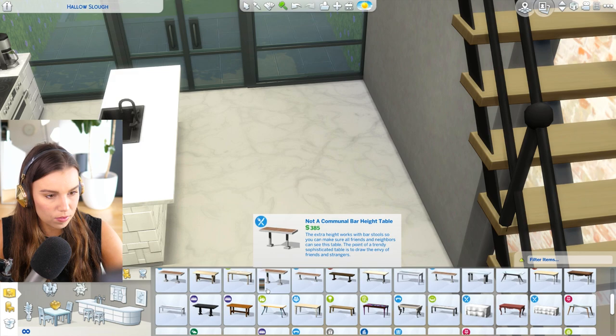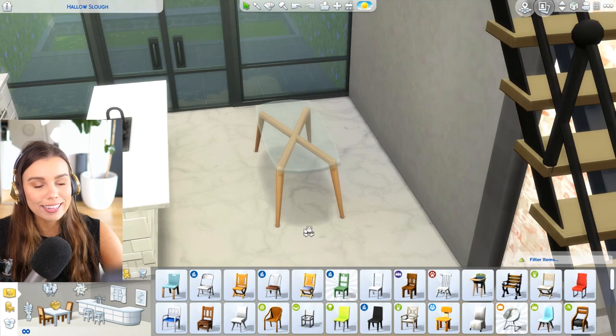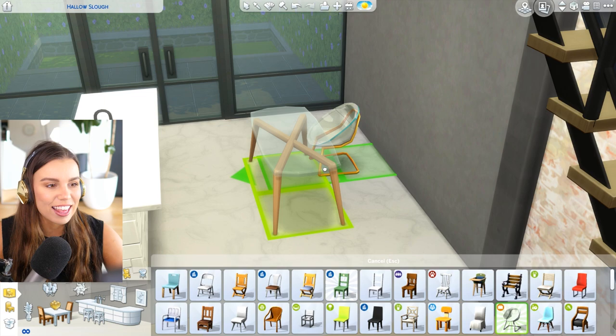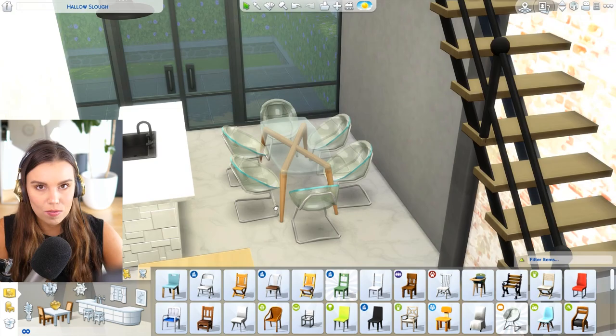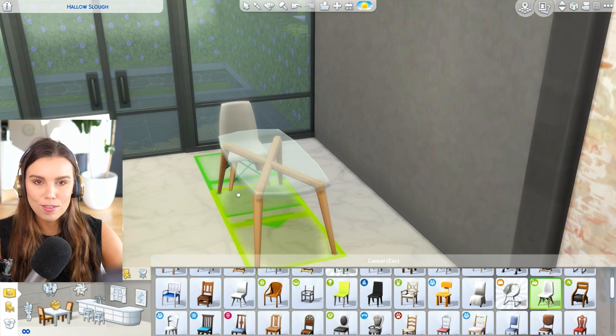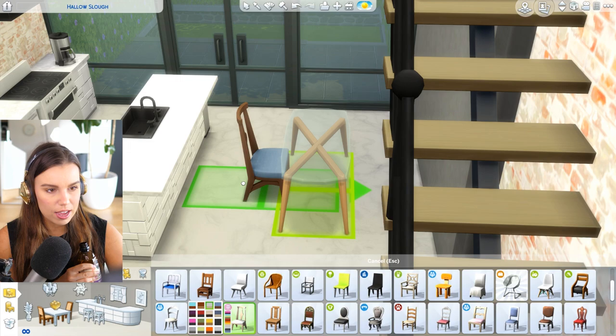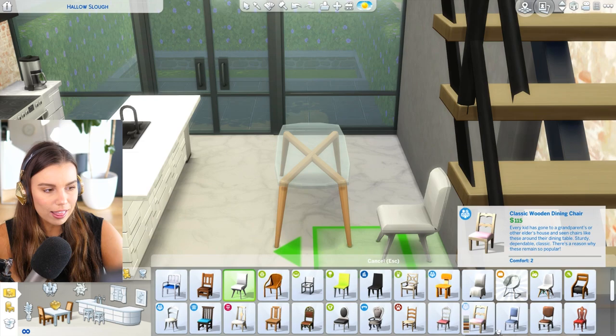Nice clean-cut kitchen. We could get an industrial table — I'm all about that industrial vibe — but it's not very clean-cut for me. I do like this glass table, guys, I think we're going to have to use it. I know it's annoying to clean but luckily in the Sims we don't have to. I love these see-through chairs because they don't take up any visual space — but I don't think they actually go with this table. I just realized these chairs from the Bowling Stuff Pack go perfectly with this table from Get Famous — the exact same color swatches!